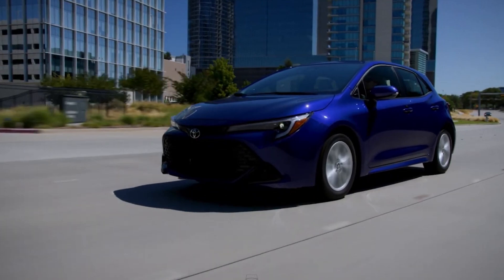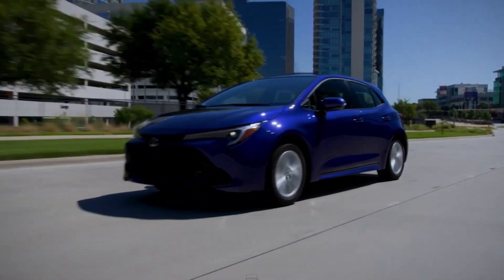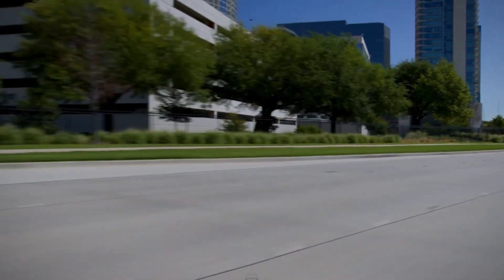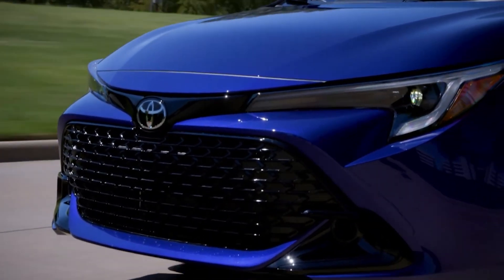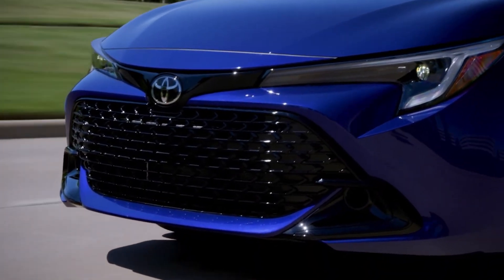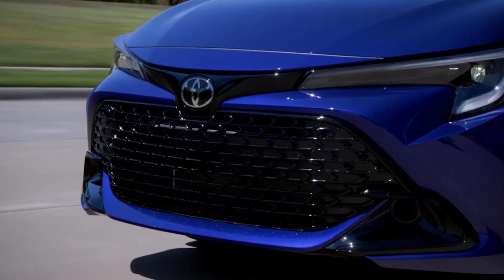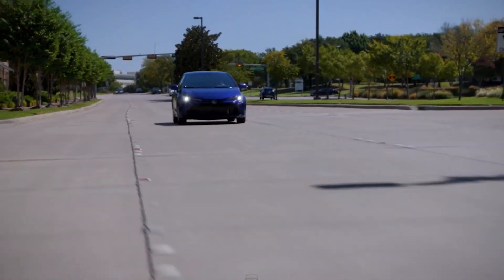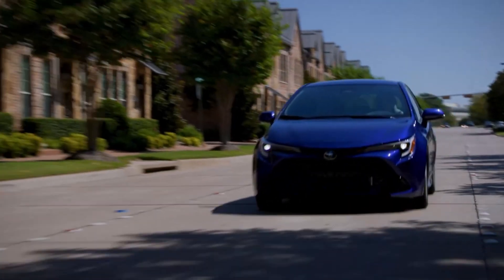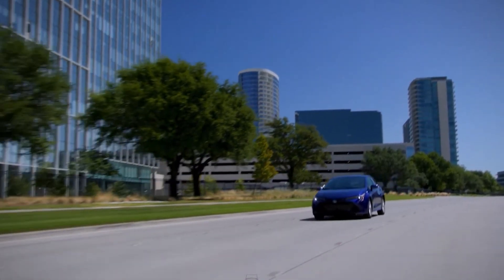Moving to the rear, all diffusers are color-matched, while the XSE trim adds chrome accents to its diffuser. Inside, you'll find three drive modes: Normal, Eco, and Sport. Paddle shifters allow you to fine-tune your driving experience. Toyota's focus on a low center of gravity contributes to stability and improved handling, while the optimized suspension minimizes body roll. All models come equipped with a standard electric parking brake that includes a vehicle hold feature — when activated, the brakes will continue to hold the vehicle after you release your foot, and simply pressing the accelerator gets you moving again.